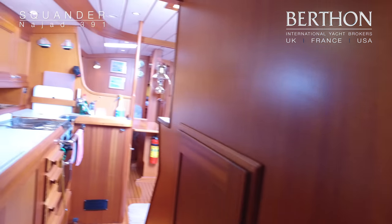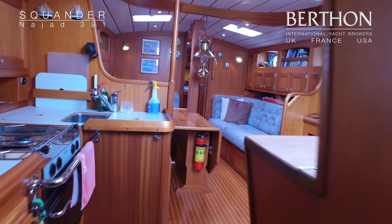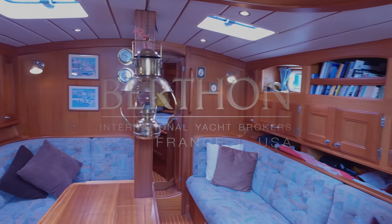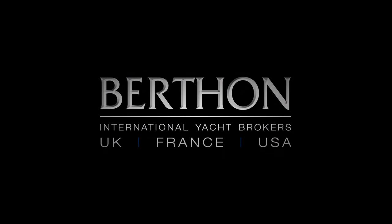And back through the galley into the saloon. That was Squander — she's an IAD 391 and she is currently afloat here in Limington.